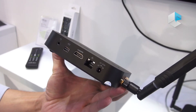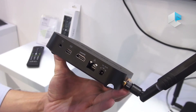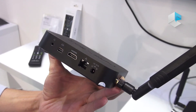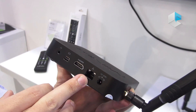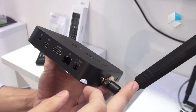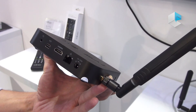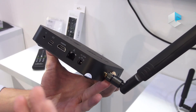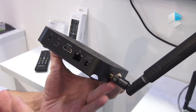Another big difference between the Z834 and its predecessor is connectivity. The Z834 includes a Gigabit Ethernet port and dual-band AC Wi-Fi, which is much improved compared to the Z64, which only had 100 Mbps LAN and single-band N Wi-Fi.